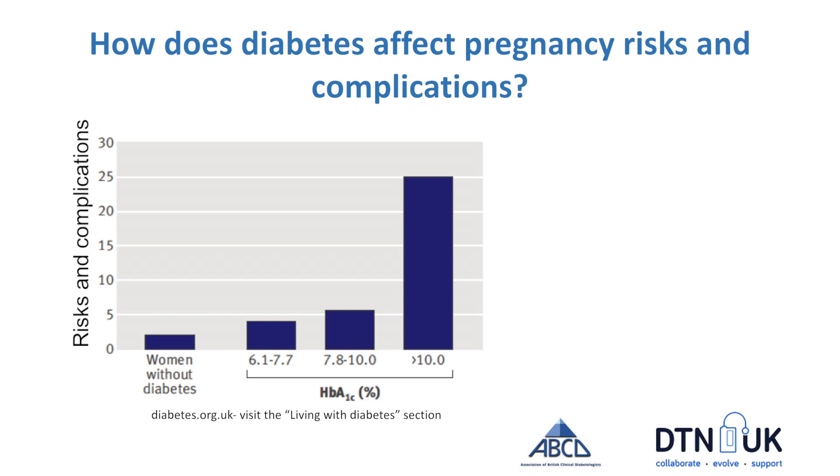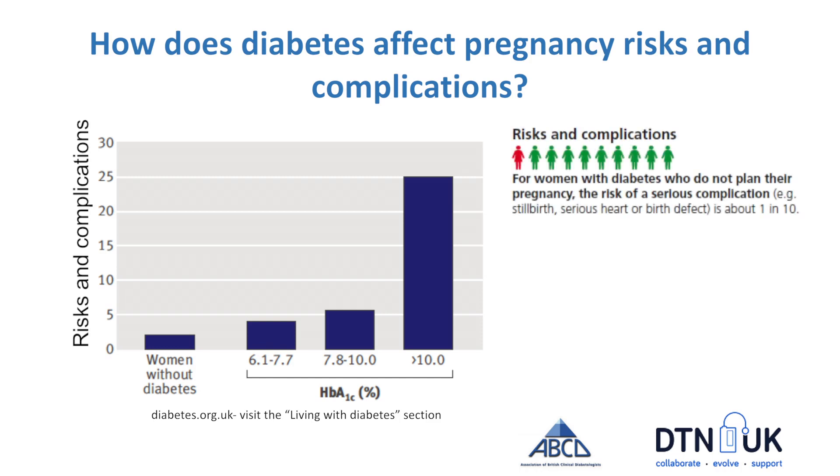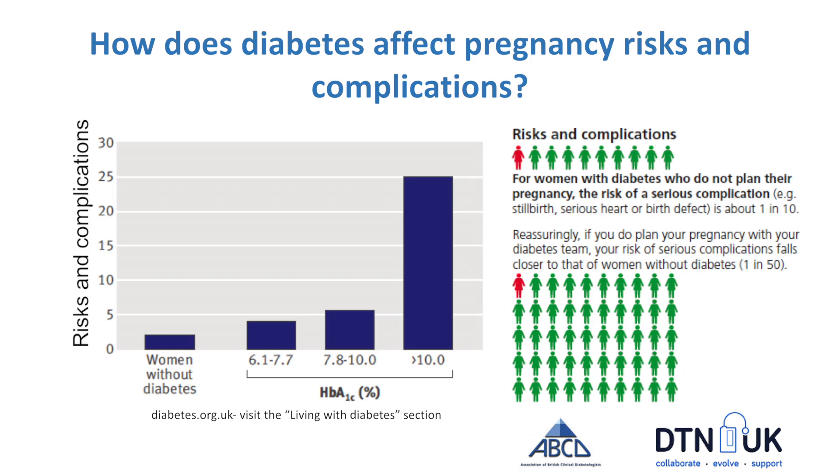All women want a safe and healthy outcome for their pregnancy, but pregnancy does come with some risks whether you have diabetes or not. For women without diabetes the risk of a birth defect is about 1–2%. For women with diabetes those risks can be increased, particularly for those with higher HbA1c levels around the time they get pregnant. But for women who plan their pregnancy and get their HbA1c to a safe value, their risks are close to that of the normal maternity population.